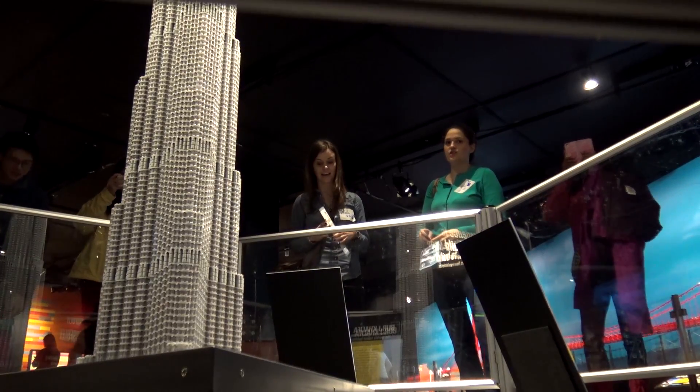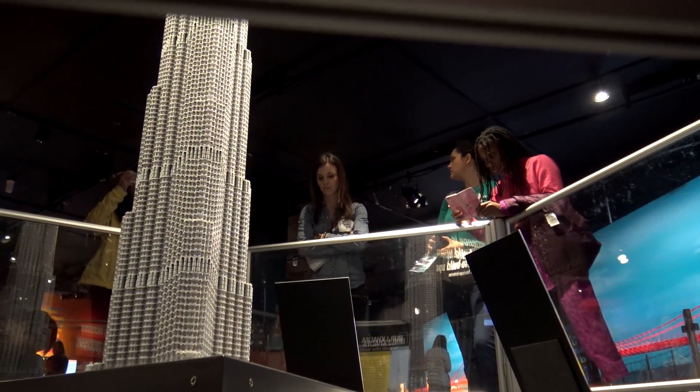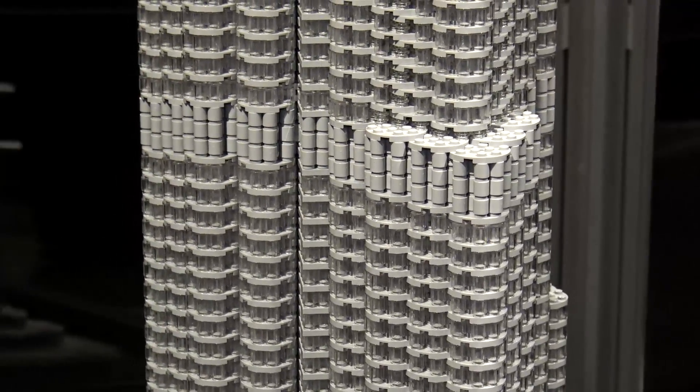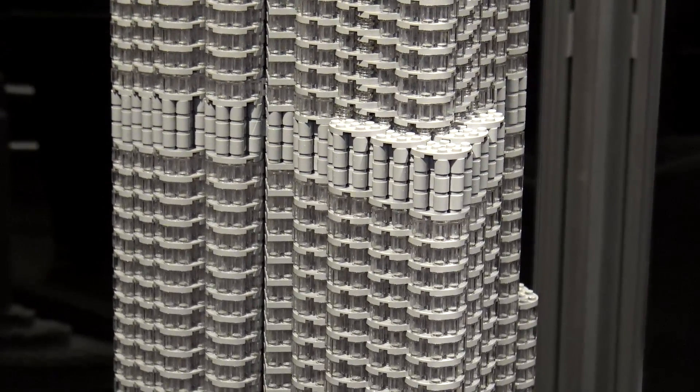This is actually my fifth Burj Khalifa that I've done. I've done one that's 17 feet tall that's actually in Iowa right now, and then I've done two for the princes of the Emirates who built the tower, so there are a couple actually in Dubai, and then I have a mini baby Burj that I call it in my studio.